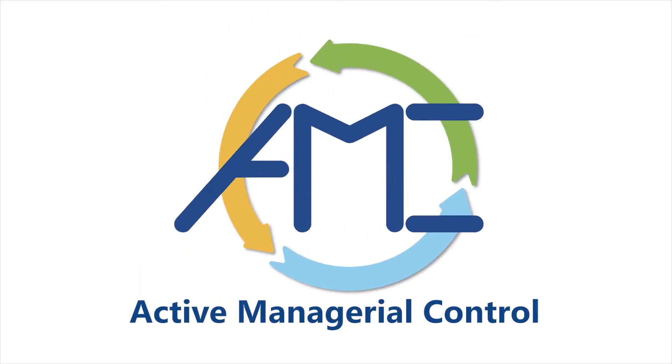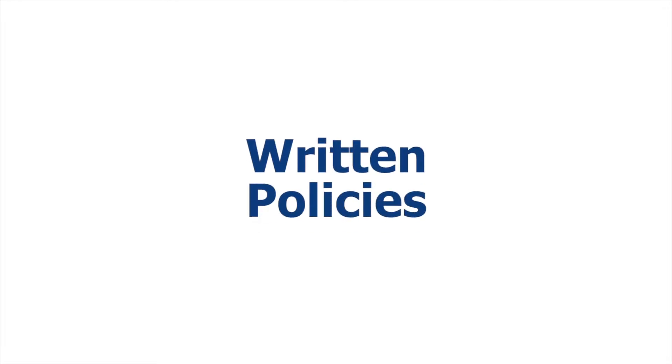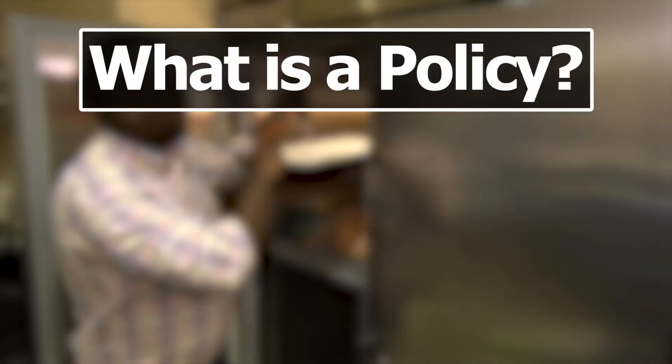Active managerial control, or AMC, is a proactive approach to managing food safety risks. The first step is to make sure you have written policies in place for your employees to follow.